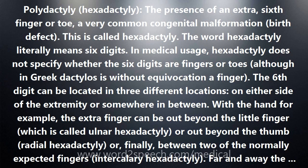Far and away the most frequent form of hexadactyly is ulnar, postaxial hexadactyly. Next comes radial hexadactyly. And far and away the rarest form of hexadactyly is intercalary hexadactyly.